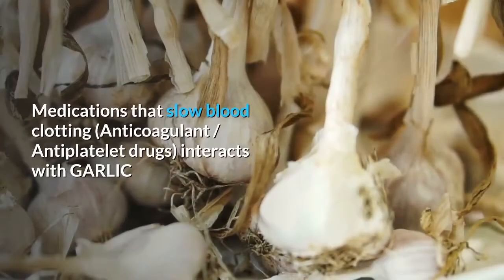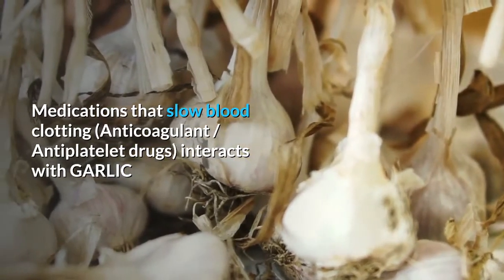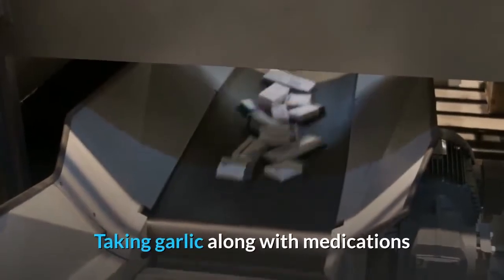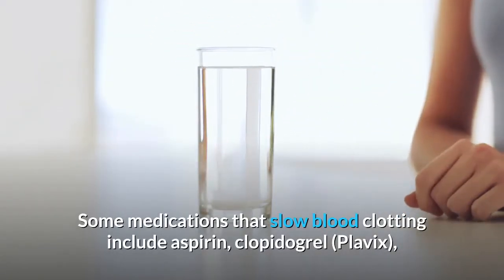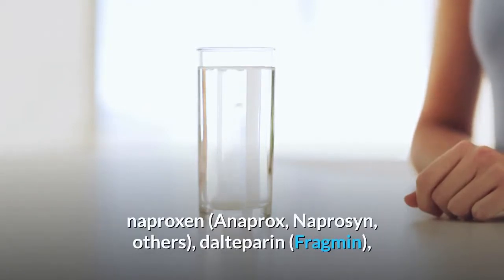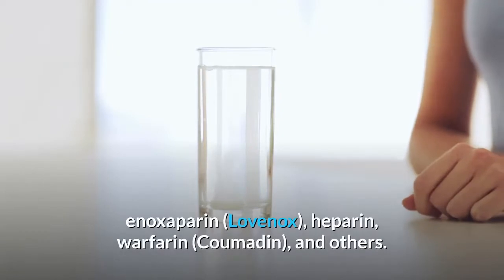Medications that slow blood clotting (anticoagulant/antiplatelet drugs) interact with garlic. Garlic might slow blood clotting, so taking garlic along with these medications might increase the chances of bruising and bleeding. Some medications that slow blood clotting include aspirin, clopidogrel, diclofenac (Voltaren, Cataflam), ibuprofen (Motrin), naproxen, dalteparin, enoxaparin, heparin, warfarin, and others.